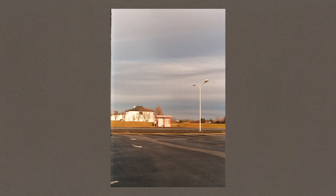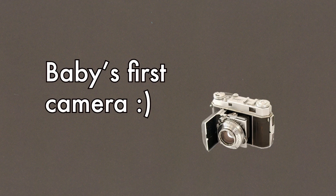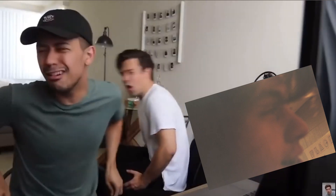A camera abandoned by its previous owner, left for dead in a $5 flea market grab bag — beaten, battered — ended up with me, doing my first roll. And that first roll was, of course, terrible.